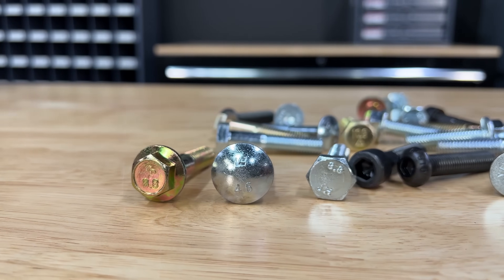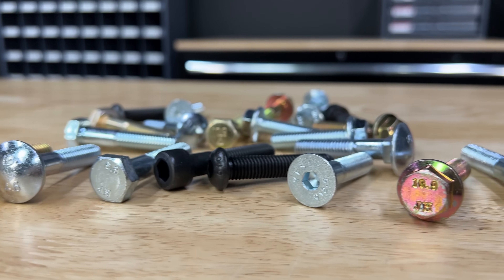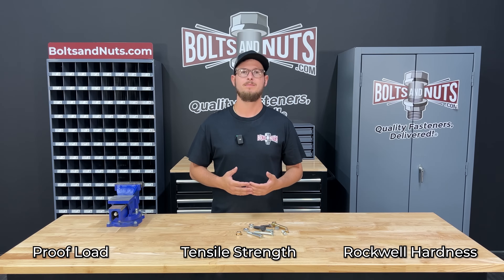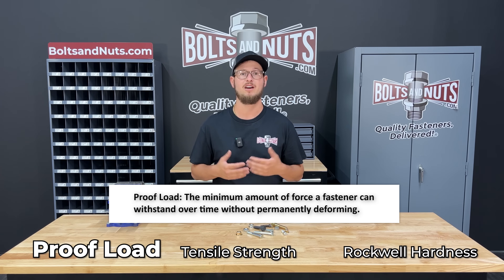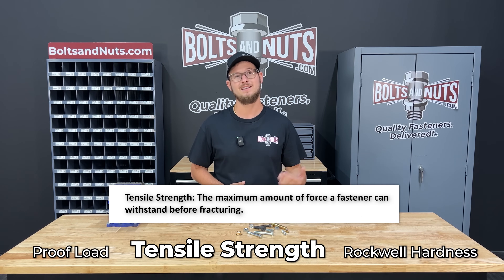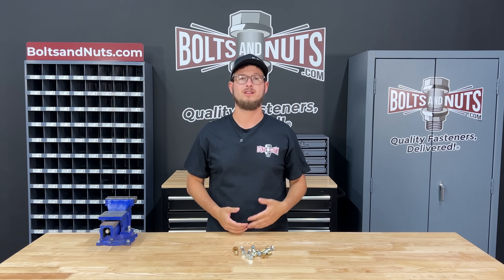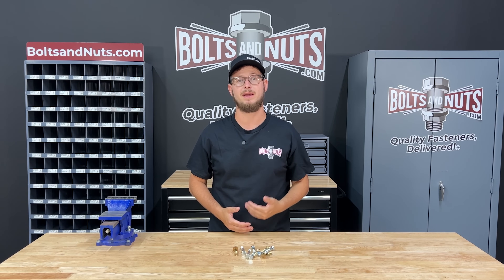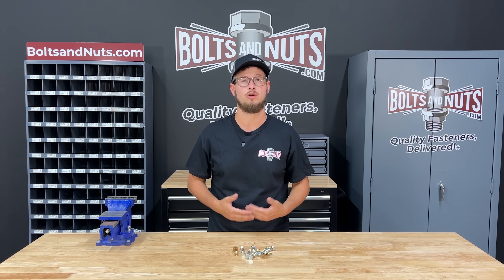The most common grades are class 4.6, 8.8, 10.9 and 12.9 which we will be going over in this video. We'll be comparing proof load — the minimum amount of force a fastener can withstand over time without permanently deforming — tensile strength, which is the maximum amount of force a fastener can withstand before fracturing, and Rockwell core hardness, the hardness of the core of the fastener. Both proof load and tensile strength are measured in millipascals, which is a metric measurement for pressure. If you're familiar with inch fasteners, they're measured in pounds per square inch, or PSI for short.